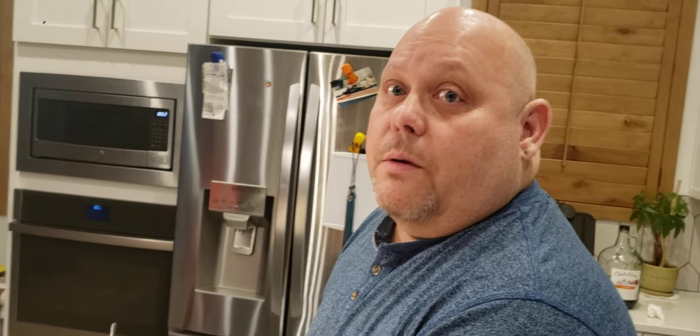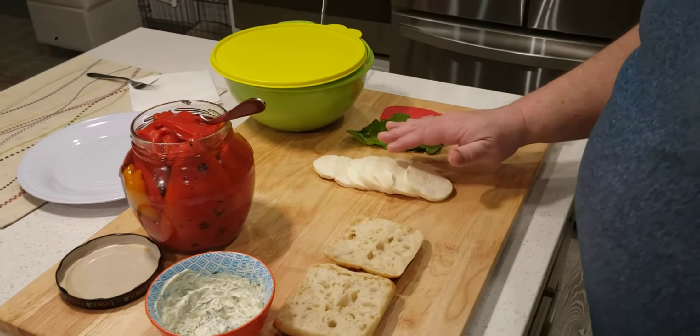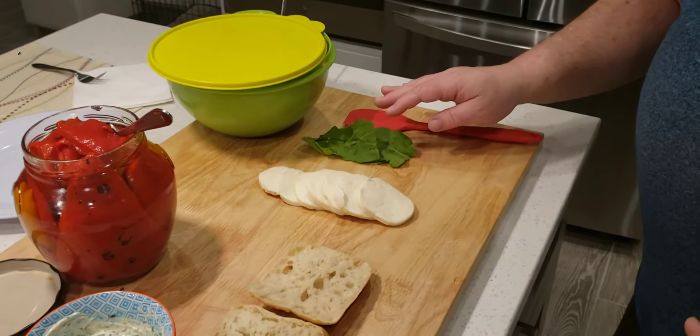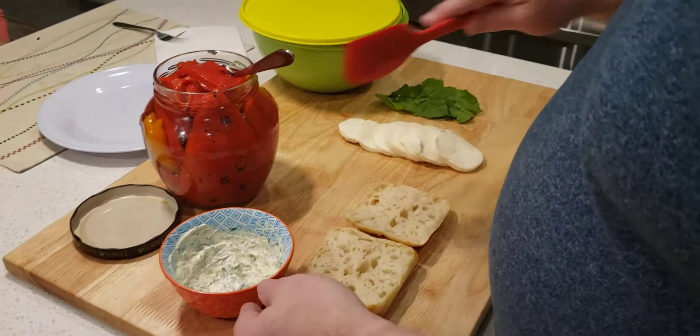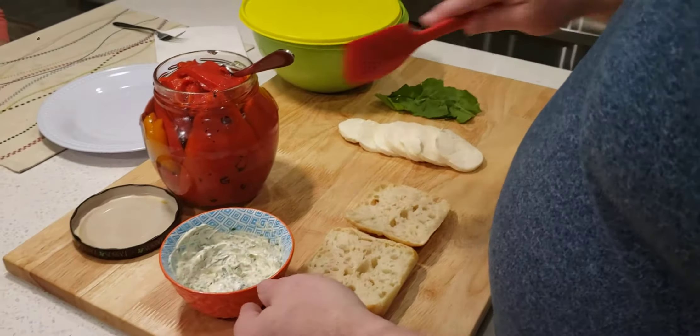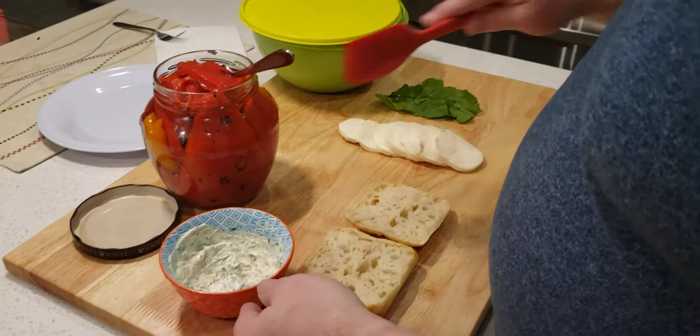Okay guys, so tonight I'm just going to make one of my favorite sandwiches — it's an arugula and mozzarella with red pepper sandwich. I have some mayonnaise here with a little bit of olive oil and a little bit of basil. I have some red peppers, I have some fresh mozzarella cheese, and I have some arugula.